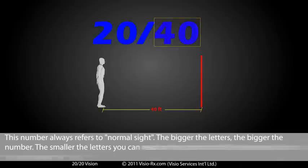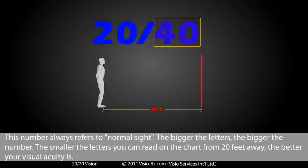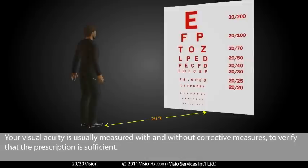This number always refers to normal sight. The bigger the letters, the bigger the number. The smaller the letters you can read on the chart from 20 feet away, the better your visual acuity is. Your visual acuity is usually measured with and without corrective measures to verify that the prescription is sufficient.